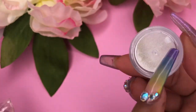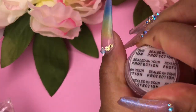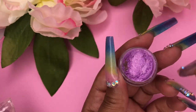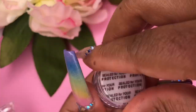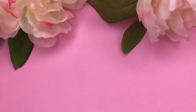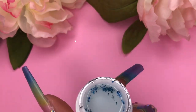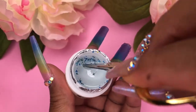I also ordered some chrome powder and I'm really disappointed — I wanted to throw it in the garbage when I got it because it has basically nothing in it. This is what I mean about doing your research: check all the comments, ratings, everything, even if you see five stars, because you just don't know what you're going to get.